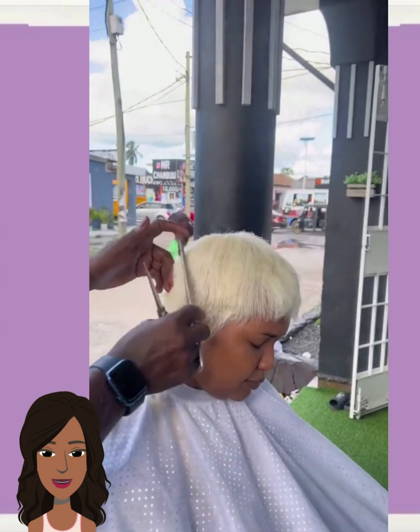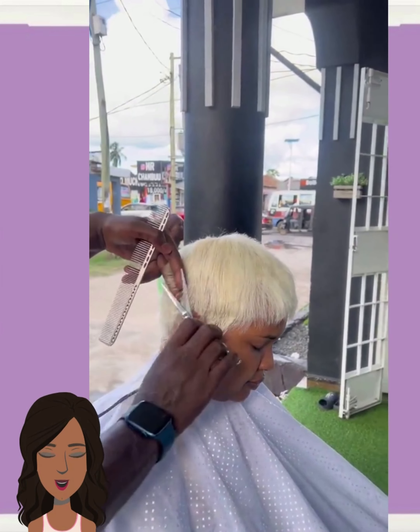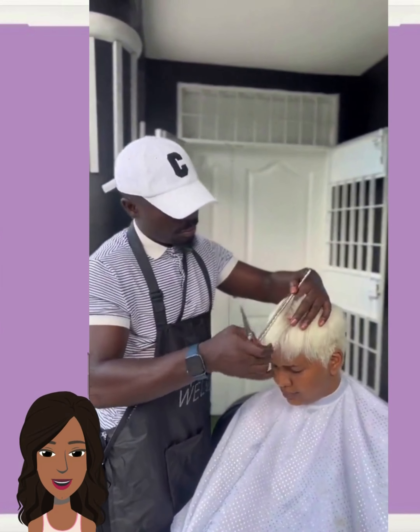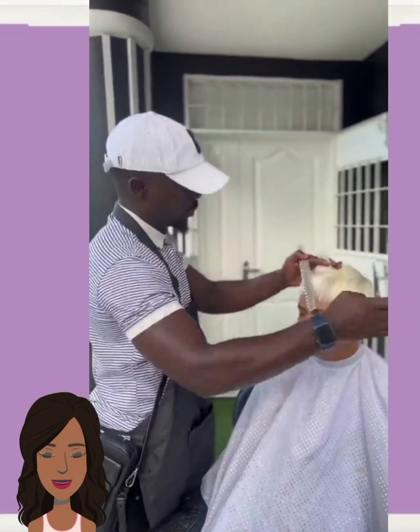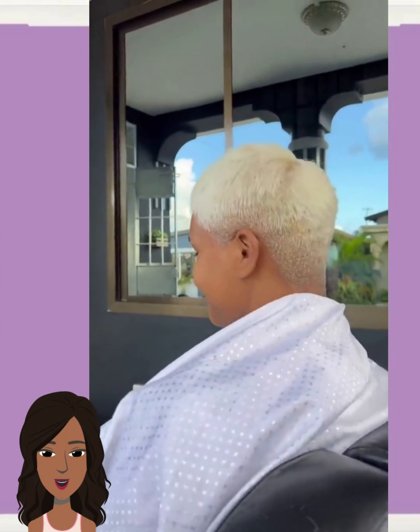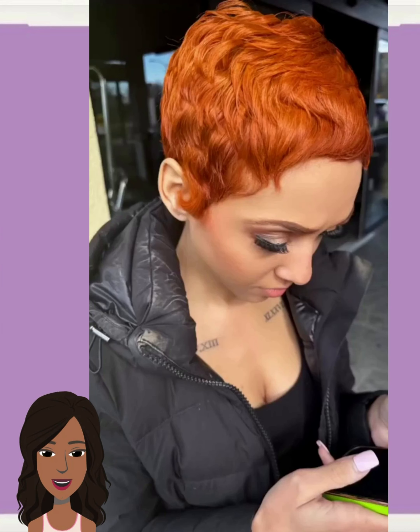Here we have a big chop. She also decided to mix it up with this blonde. And of course, she is getting a pixie cut. Beautiful, short, and sweet transformation.